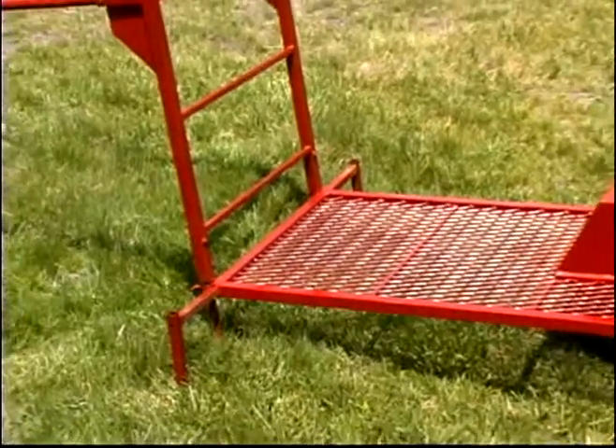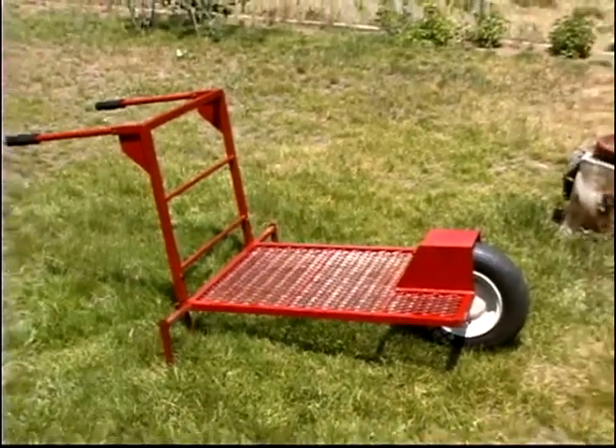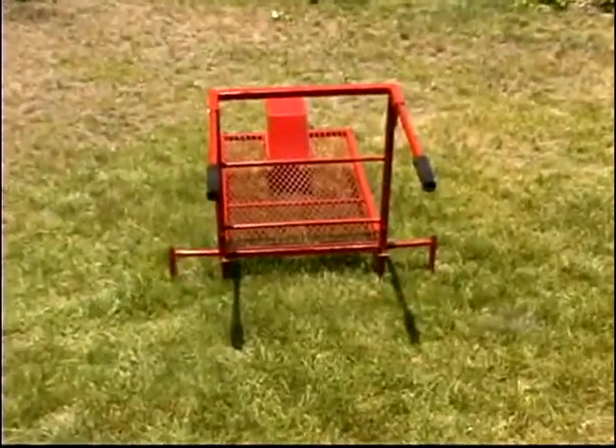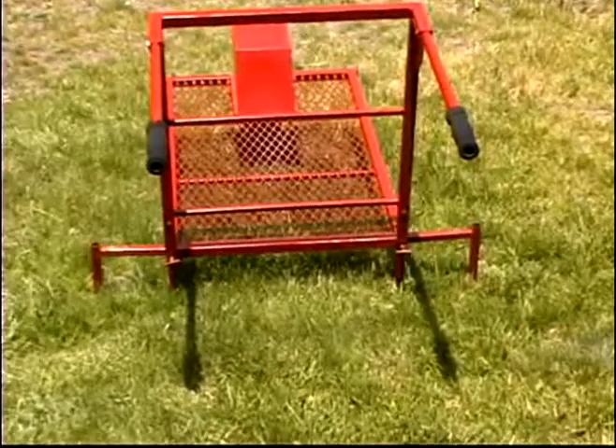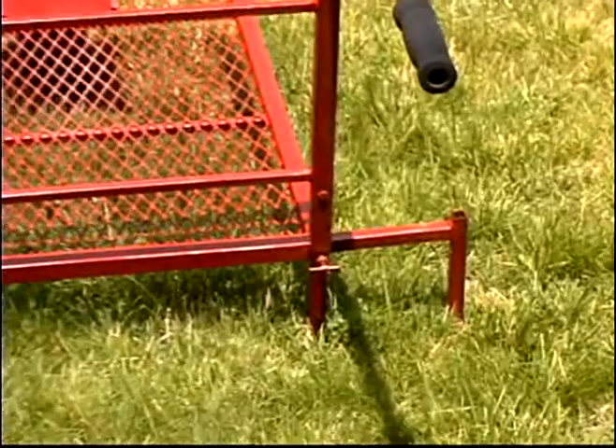Military applications also exist. In mountainous areas or on steep grades and narrow routes, the Lugger could be used to haul heavy infantry equipment or ammunition to strategic locations that might otherwise be inaccessible to manual moving of such materials.